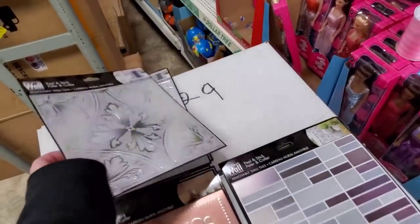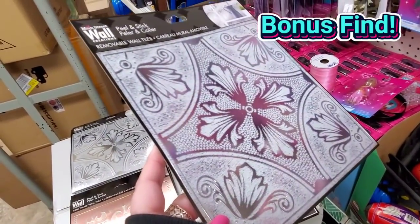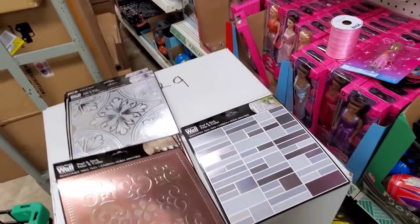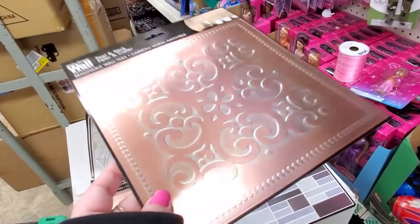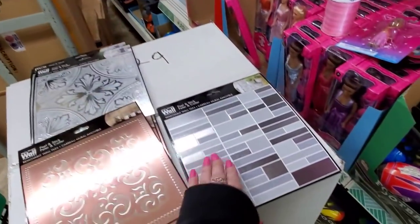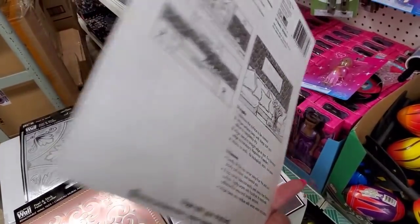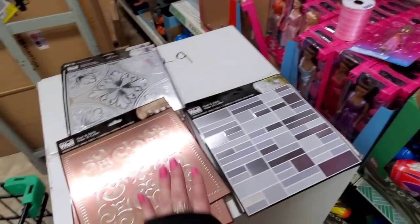These are so cool, everybody — they're brand new. They're from Main Street Wall Peel and Stick. There's one sheet, and there's probably going to be limited quantity in your store, but there are three designs. She just showed me these and I was so excited. These are brand new.